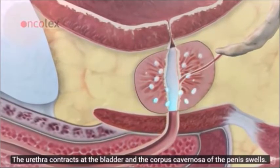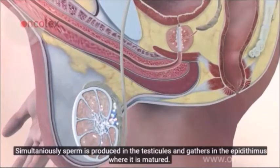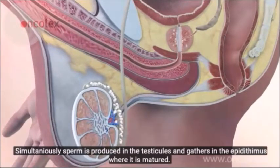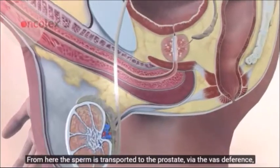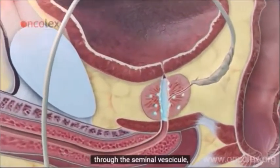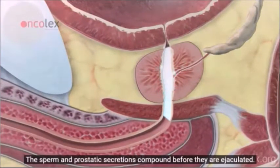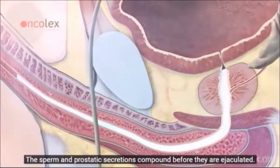Sperm is produced in the testicles and gathers in the epididymis, where it is matured. From here, the sperm is transported to the prostate via the vas deferens, through the seminal vesicle, and into the prostate gland. The sperm and prostatic secretions combine before they are ejaculated. Prostate specific antigen, also known as PSA, is produced in the prostate.